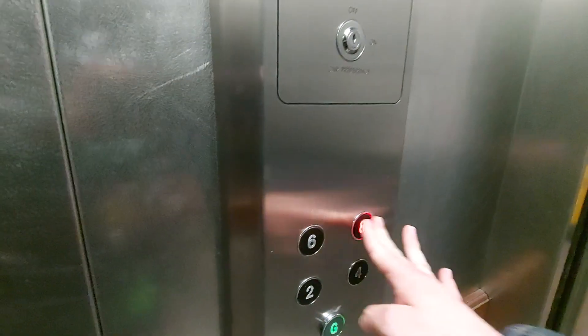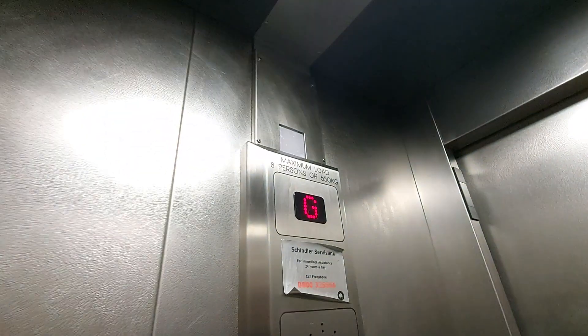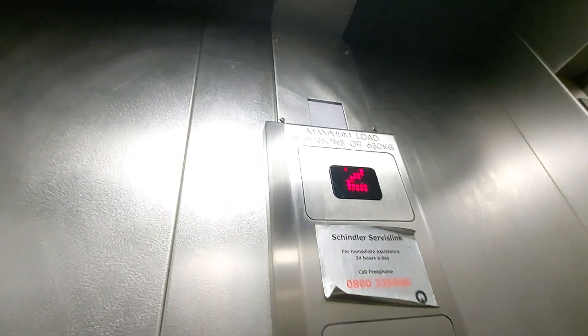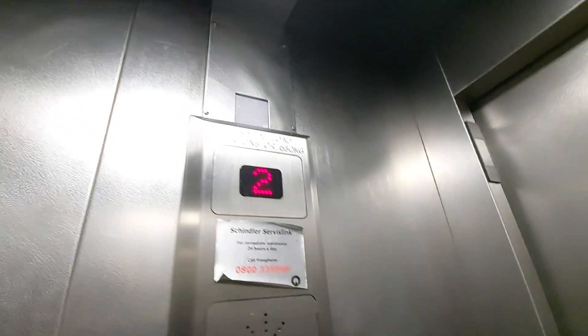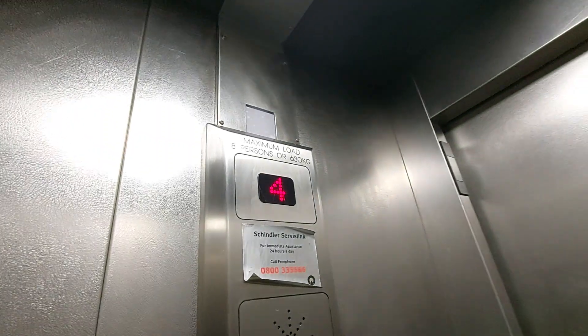This is the lift at Chester car park in Chester. We're gonna go up to eight. I can tell this wasn't an Otis Europa lift but it got modernized to generic. Capacity eight persons, six hundred and eighty kilos, built in 1993 I think.